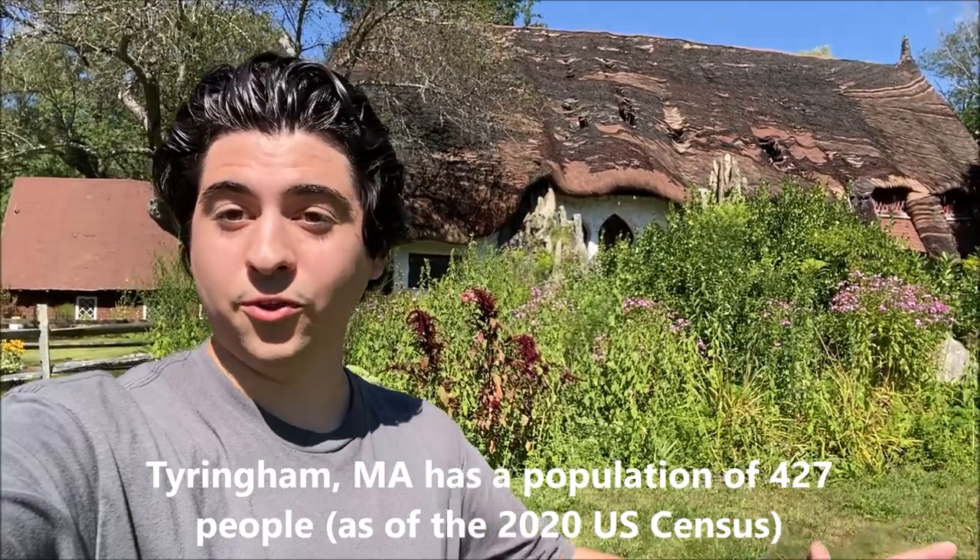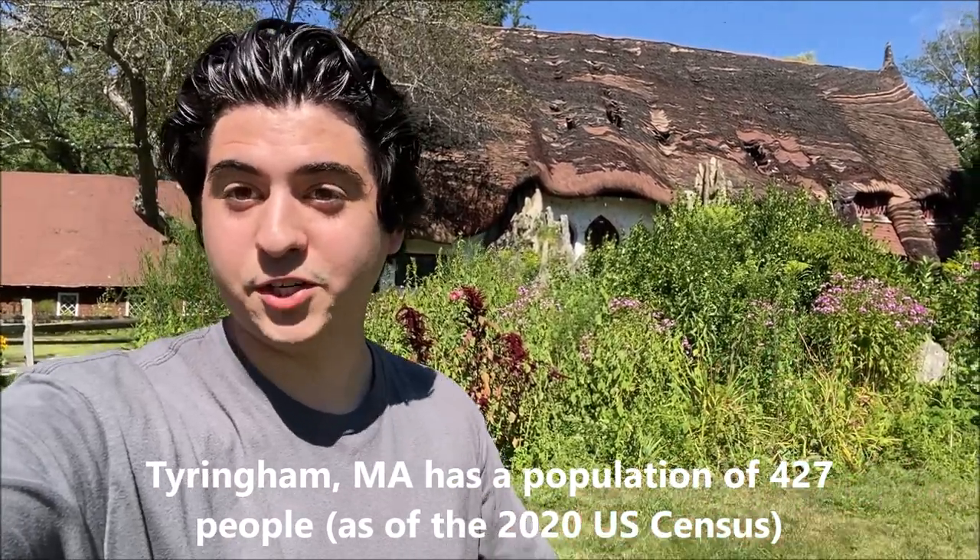Well, now you can. This is Santarella in Tyringham, Massachusetts — the world's first real life gingerbread house. This was actually built all the way back in 1739, it's extremely old, but the house that we see today was really refurbished in 1920 by Sir Henry Hudson Kitson.